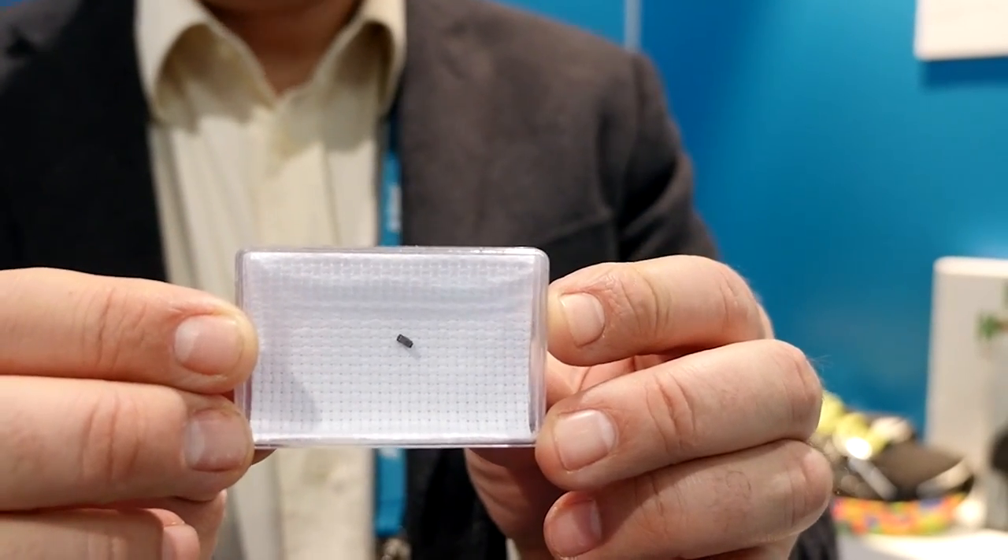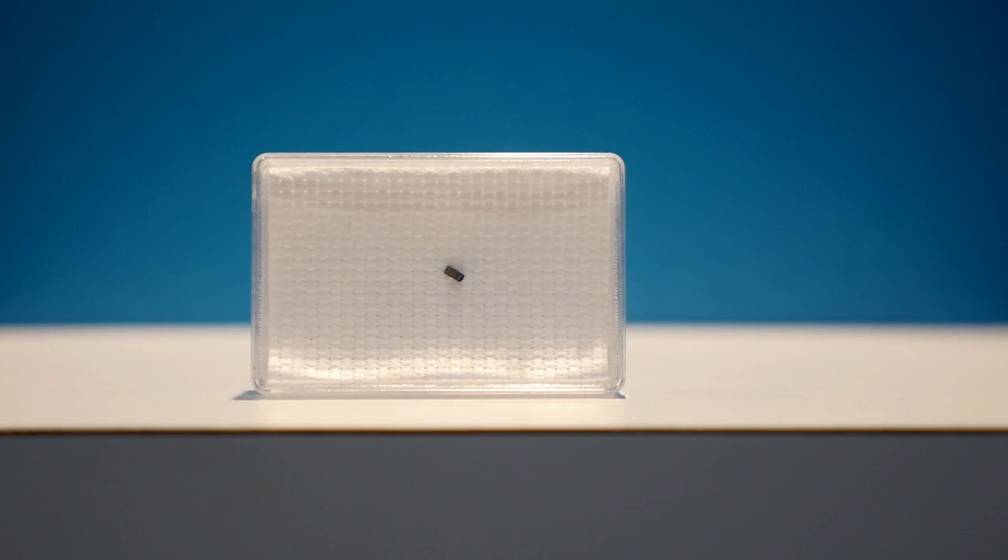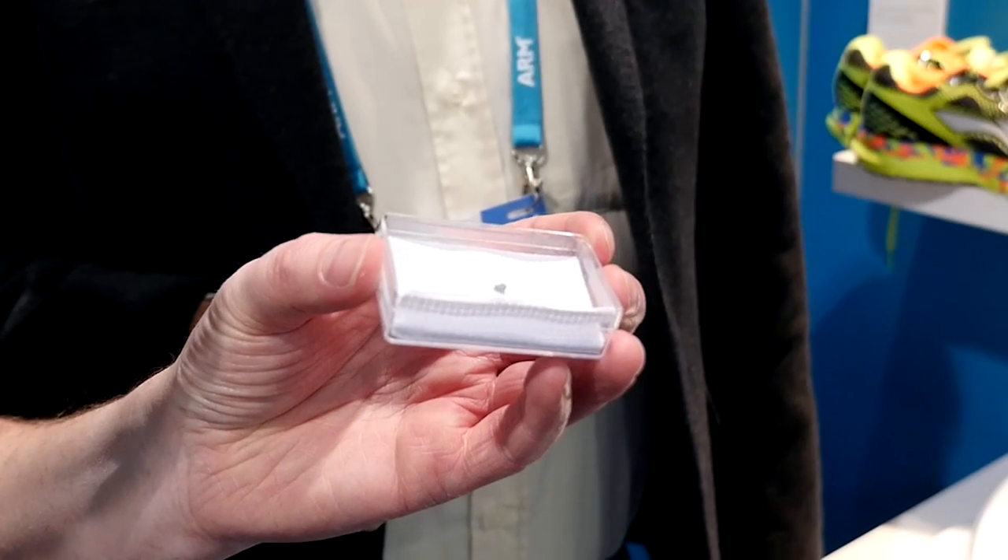Can you all see that? Andy, what's this? This is the Michigan Mote. There's a layered design here, so we've got lots of different layers of technology on it. We've got a Cortex-M0 microcontroller,